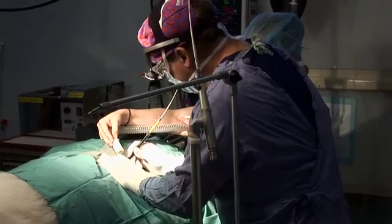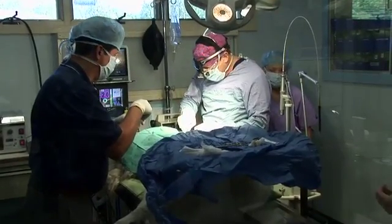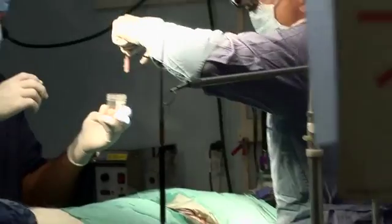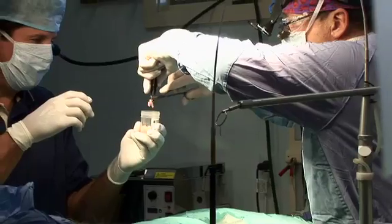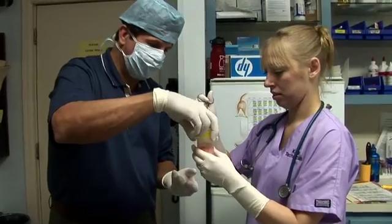Wojnick has been doing stem cell therapy for about three years, but today he's breaking new ground. He's processing the stem cells on site and activating them for maximum effectiveness. First, he removes about a tablespoon's worth of fat, which is loaded with dormant stem cells.